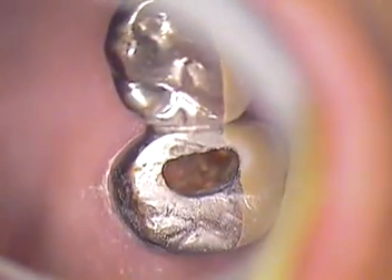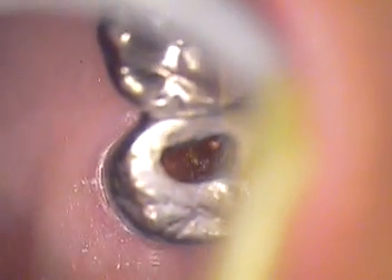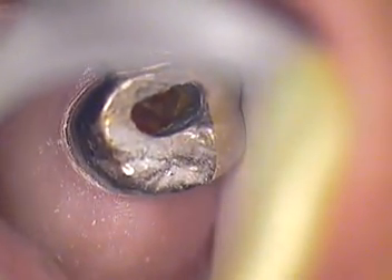And there are our canals — one there, one there, and one there. We're going to go ahead and use Cavity Cleanser. There are the two canals, and there's the palatal. We've got to put a post in that palatal canal, but we do need to meticulously clean the internal aspects.